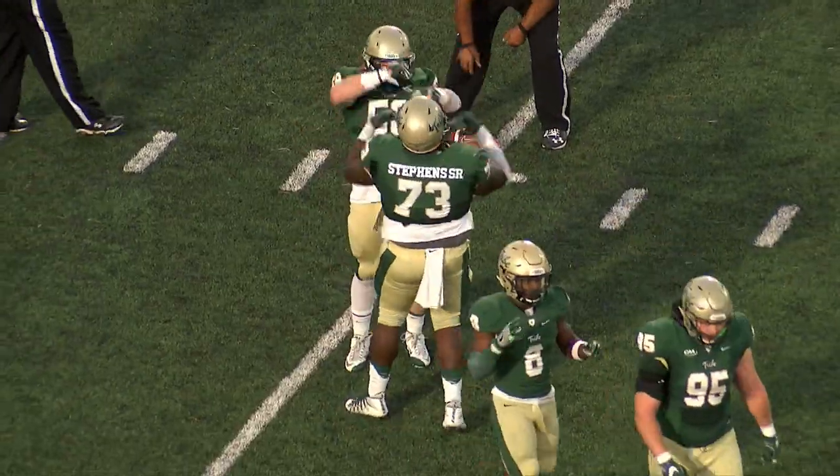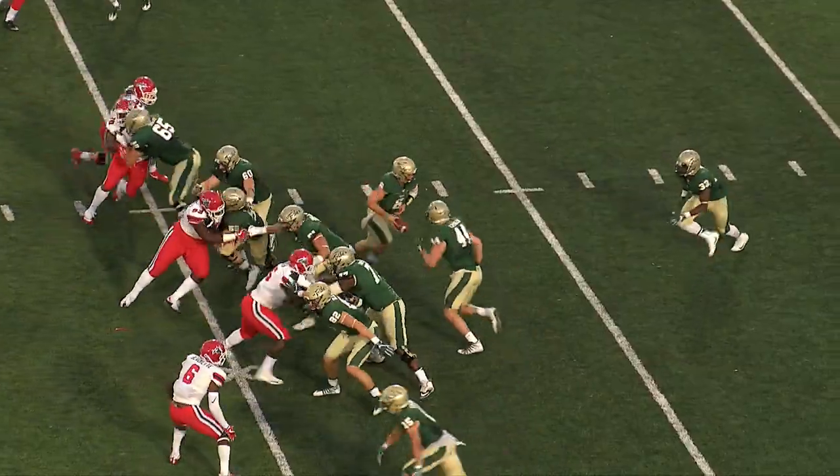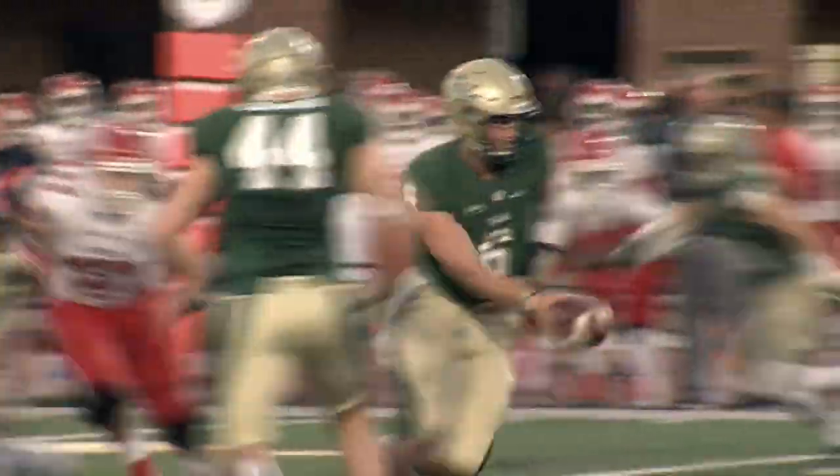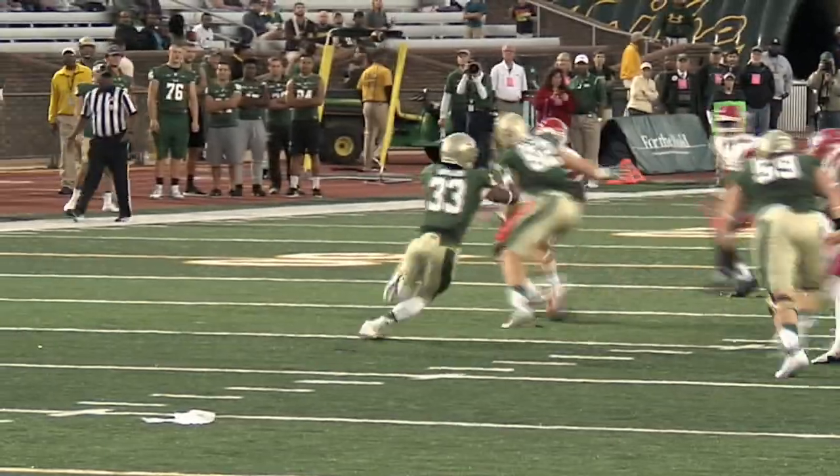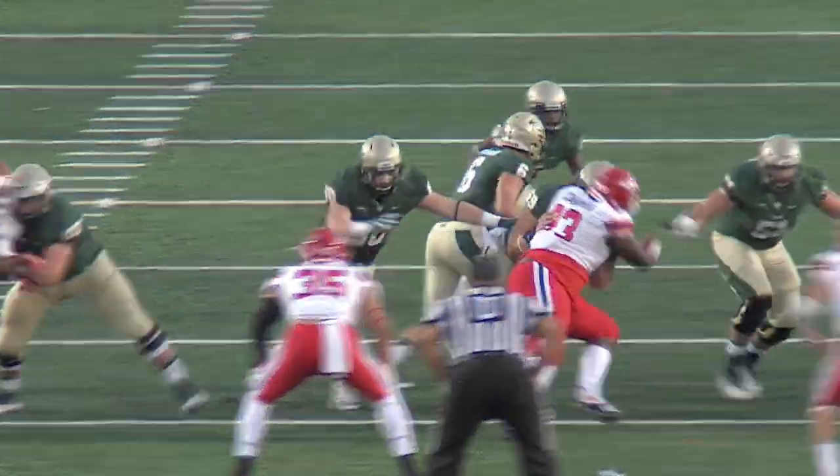That is another Tribe QB sack. Noah Giles with a first down run — brought to you by Computer Concepts — out to the 43 yard line. A 13-yard pick up for Noah Giles, out of Nanceman Suffolk Academy in Suffolk, Virginia.